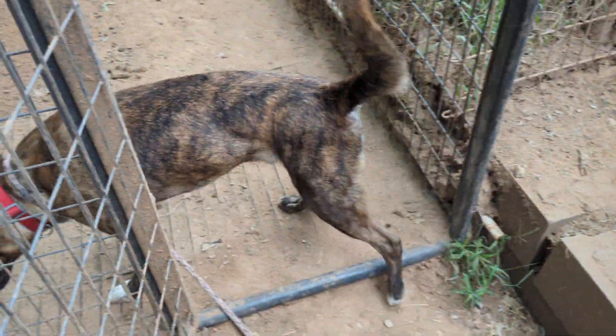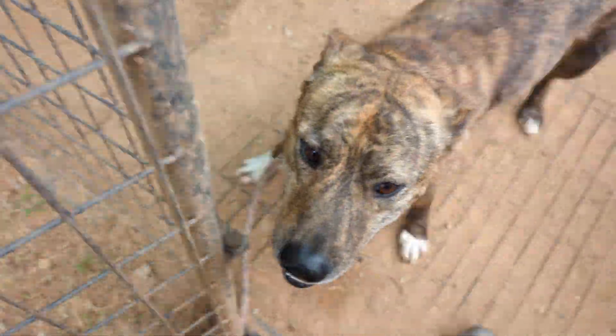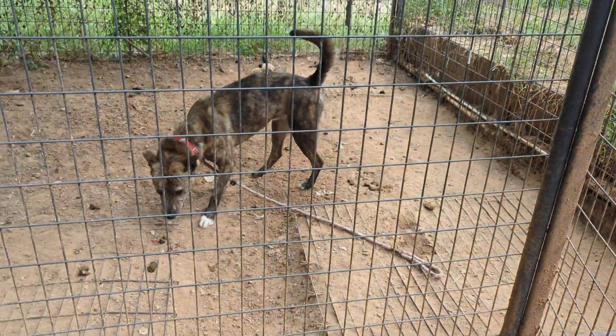This is Newton. Newton is a neutered male. He has been in the rescue for over a year in this shelter. He is ready to be in a home. Newton, what you doing in there?